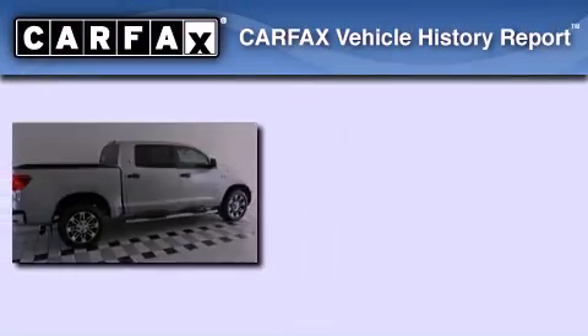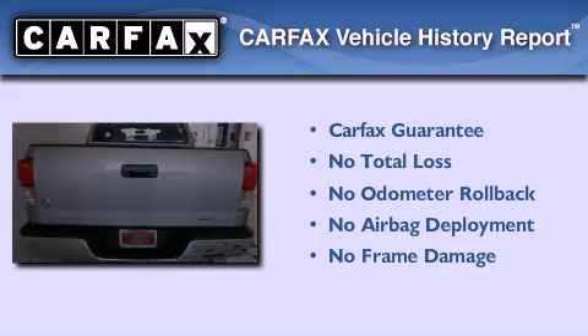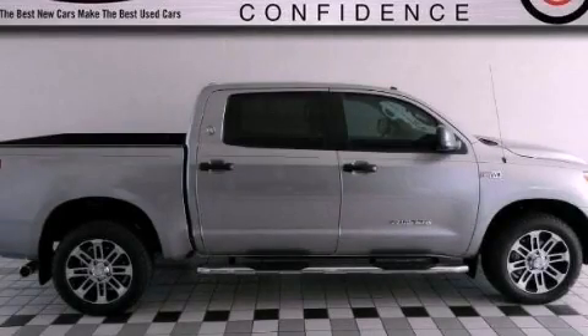Not to mention that this Toyota qualifies for the Carfax buy-back guarantee. Please call today to reserve this vehicle for a test drive.